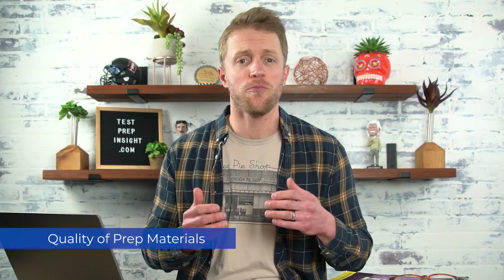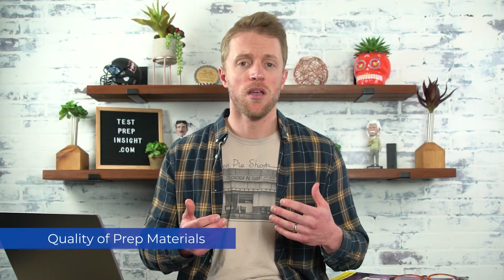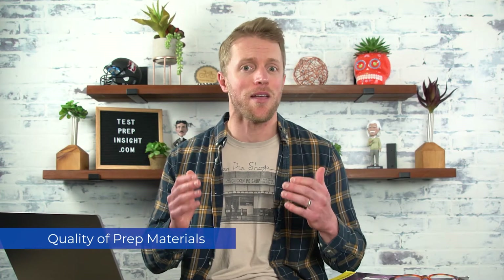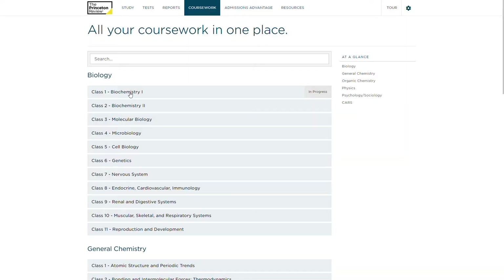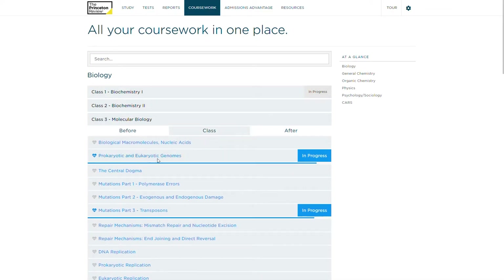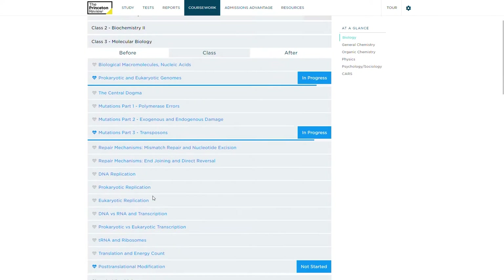Let's kick it off by talking about the most important overall category: the overall quality of Princeton's curriculum and coursework. Personally, in my opinion, I think Princeton provides one of the best all-around MCAT prep courses, although there are a couple of drawbacks. The first thing I'll say is that I loved Princeton's course structure. They bucket all their prep into seven general categories based on MCAT subject, then divide that material up further by subtopic. It's a really smart, natural way of breaking up tons of content.